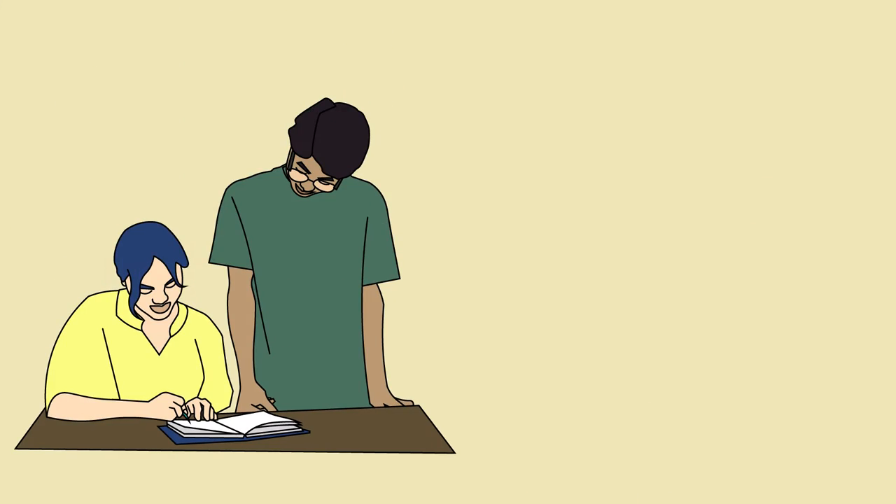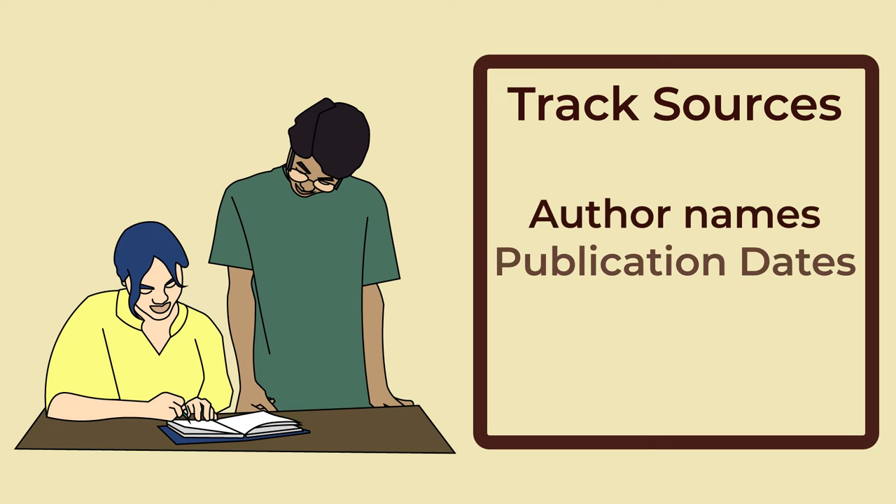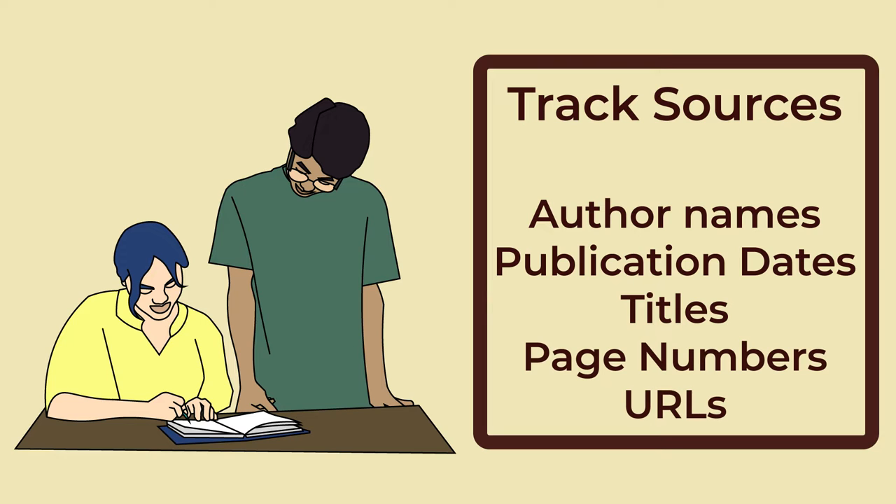2. Get into the Habit. Make a habit of tracking your sources as you do your research. Note down all the necessary citation information, including author names, publication dates, titles, page numbers, and URLs.